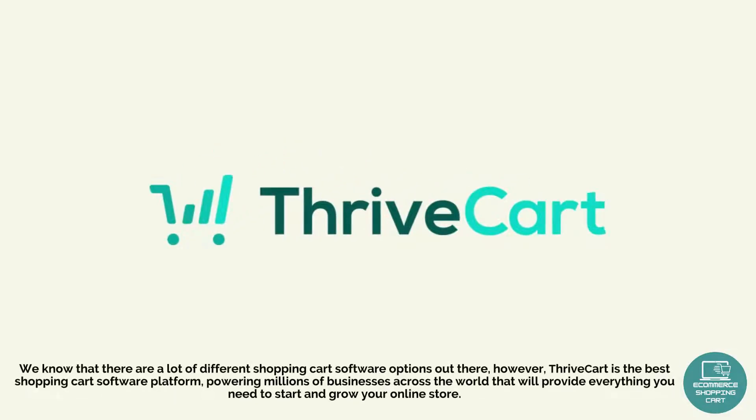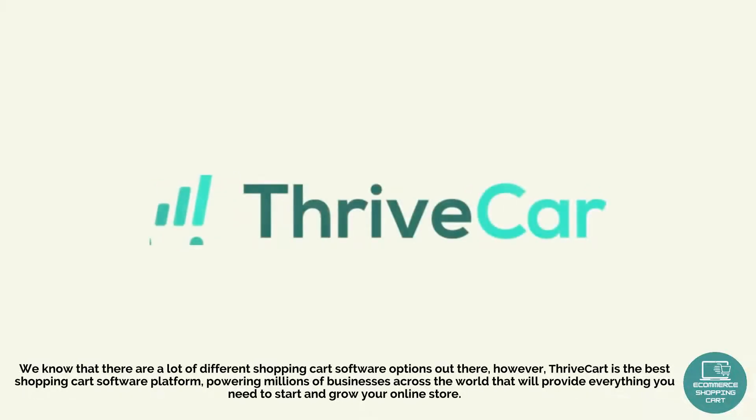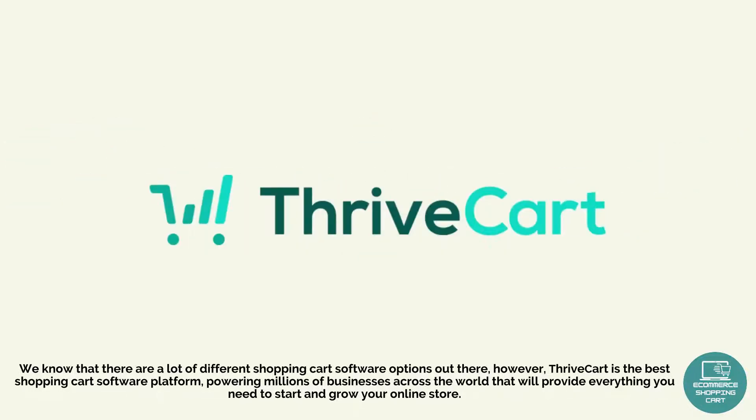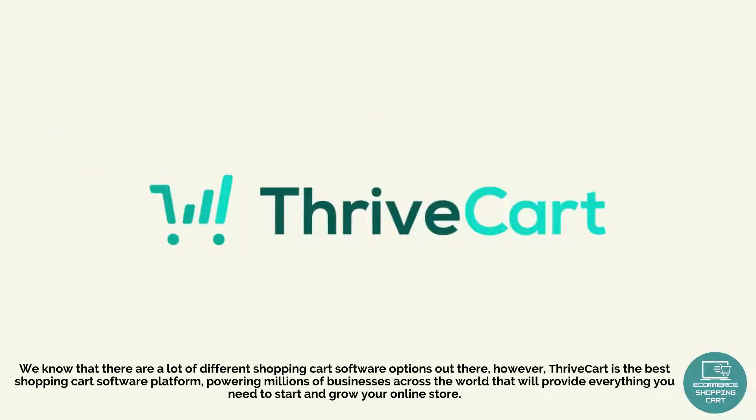We know that there are a lot of different shopping cart software options out there. However, Throdkart is the best shopping cart software platform, powering millions of businesses across the world that will provide everything you need to start and grow your online store.